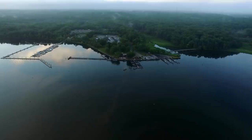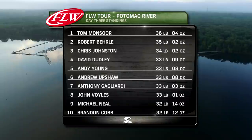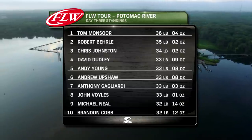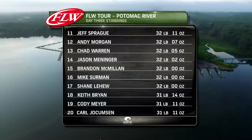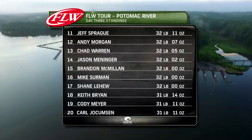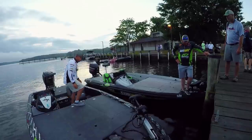Let's take a quick look at our leaderboard. Tom Monsoor came off a tough performance on the Mississippi River — his home waters — and he is really making up for it here at the Potomac River. Close behind Monsoor is Chris Johnston, a Canadian pro. You'd think this is a long way from home, but him and his brother Corey have absolutely dominated the Northern Division for the Costa Series, which often includes the Potomac River, and it's showing here in this event.